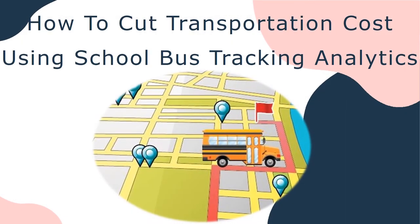Hello friends. Today we will discuss how to cut transportation cost using school bus tracking analytics. Transportation management is a critical function of school administration. The school is expected to provide safe and reliable transportation to ferry children back and forth between school and home.